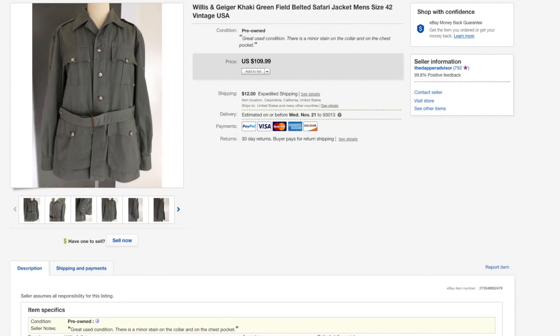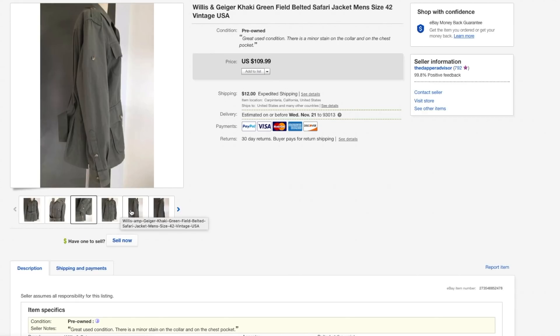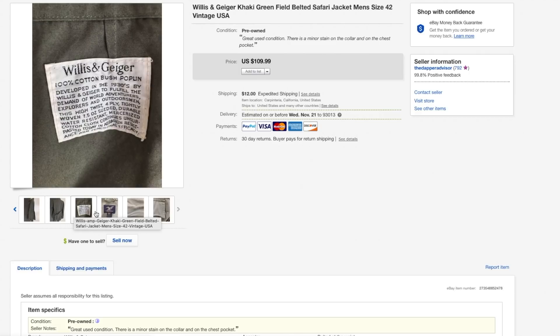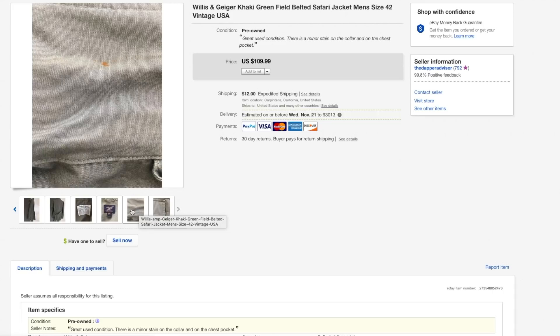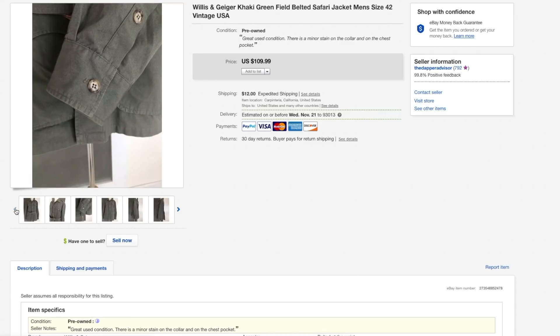First up is a Willis and Geiger belted safari jacket. This is my second time finding anything from Willis and Geiger, and trust me this brand is definitely one to be on the lookout for because it always sells for huge profit. Even though this one had some minor stains I still managed to sell it for $95 — I had it listed for $109. I only paid about $6 for this jacket, so definitely be on the lookout for Willis and Geiger.